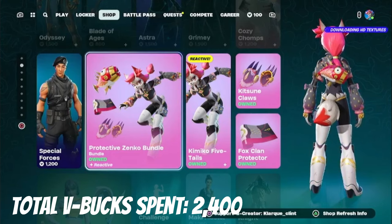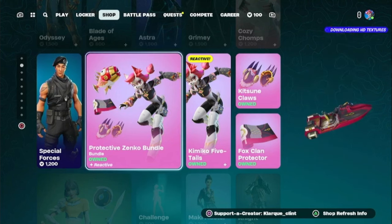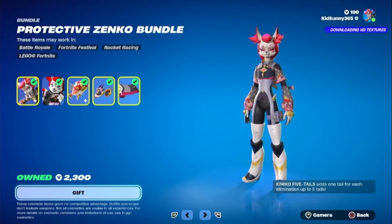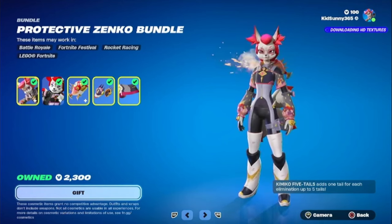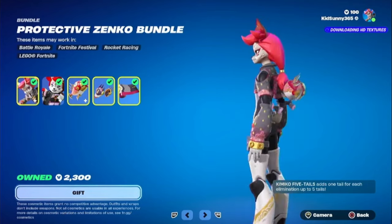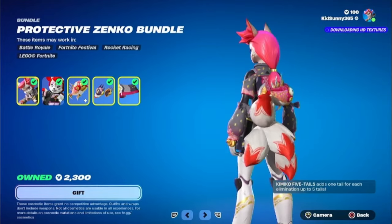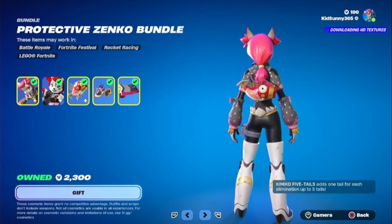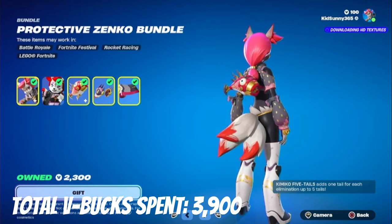I am at the Protective Zinko Bundle, and this was actually gifted to me by Phoenix. So Phoenix, I got to thank you for this — I really owe you. This is definitely an amazing skin; I think it's one of the best skins I've ever seen. I'm not a furry, but she looks really awesome and I love the reactivity she has. Whenever you get an elimination, you automatically get a tail, and since she's called Kimiko Five Tails, if you get five eliminations it goes up to five tails. The back bling is also reactive. So 1,500 V-Bucks will be added to the total.